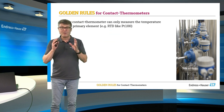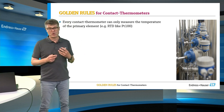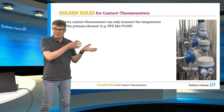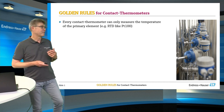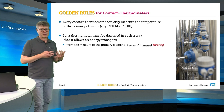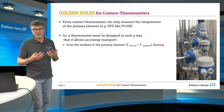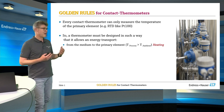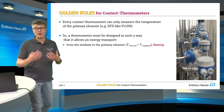The major rule is: every contact thermometer can only measure the temperature which the primary element — for example, the PT100 — is really seeing. Every thermometer for process application is made of stainless steel, so it conducts heat and is part of the energy transport.